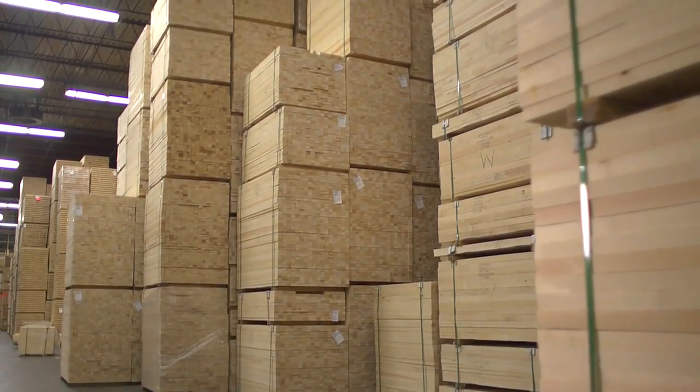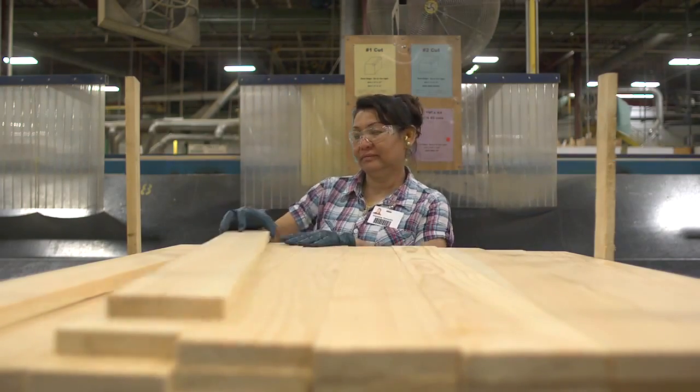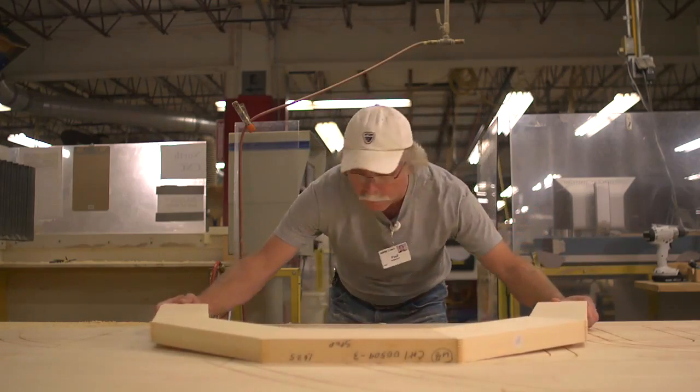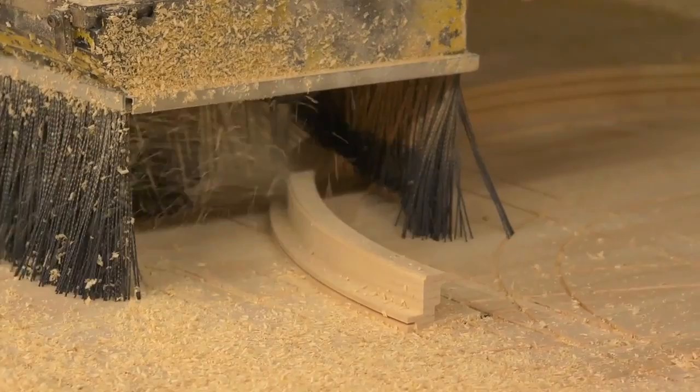The reason that we use wood for windows is that wood has good insulating properties, has good structural properties, is relatively economical to manufacture, and you can do a lot of different things with wood relatively easily compared to other materials. You can come up with all kinds of shapes and sizes that, to make those same shapes and sizes out of other materials, would be very difficult and very expensive.